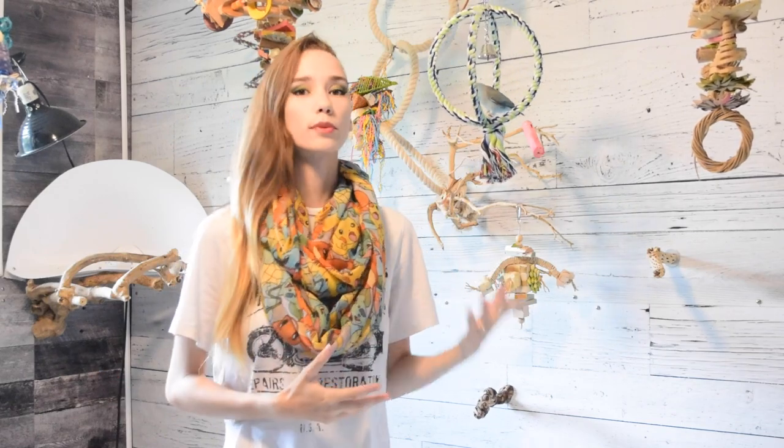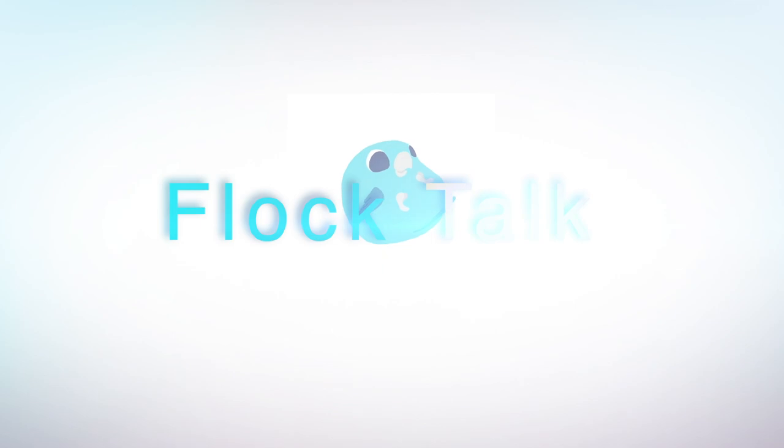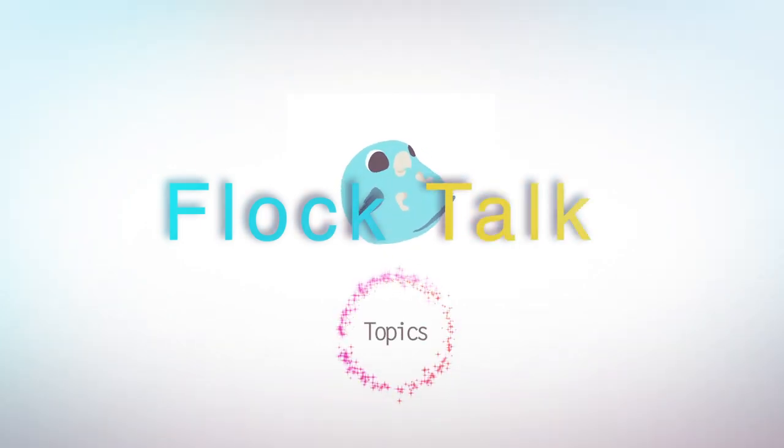How do you tell the difference between a bird that is plucking and a bird that is preening? Hello everybody and welcome back to Vlog Talk. Today we are going to be discussing the differences between a bird that is plucking out their feathers and a bird that is preening them.